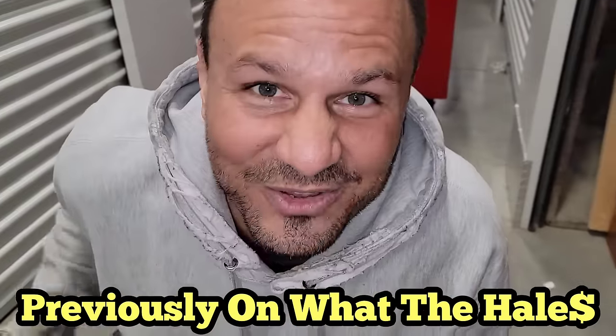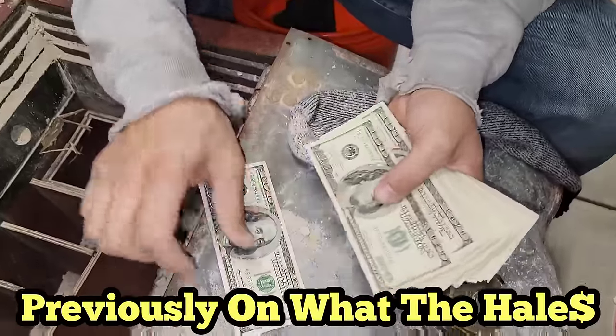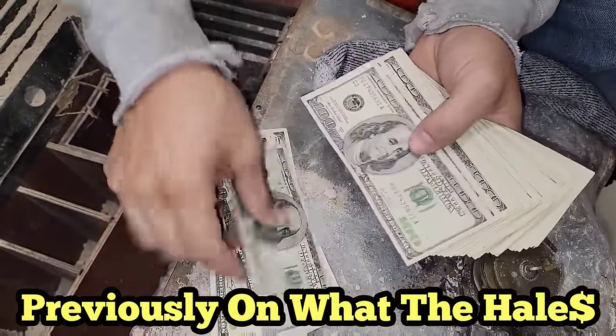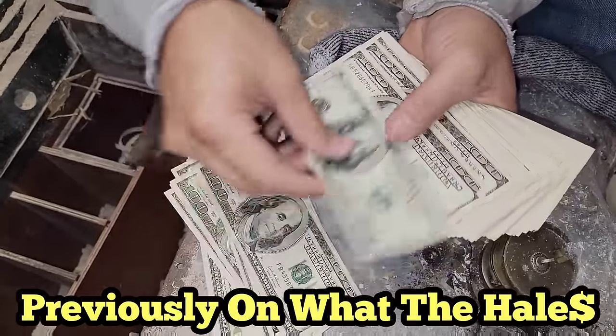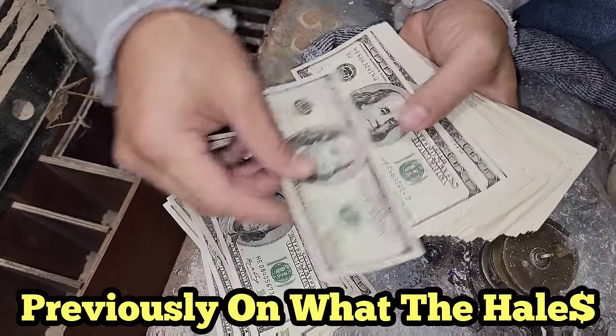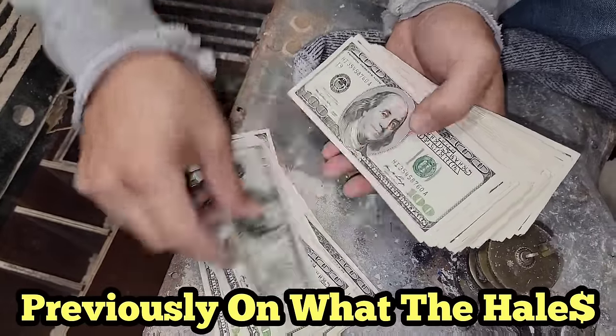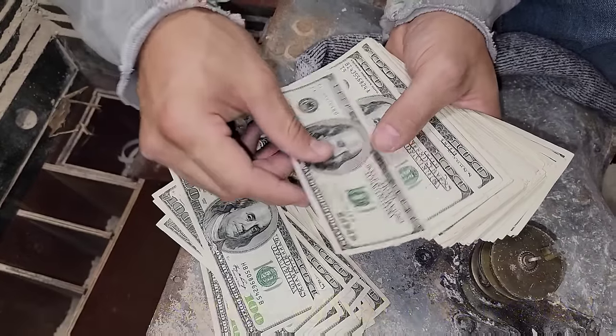We paid $8,200. I'm gonna keep going — counting another 30 bills. And we're back again to see what else. Oh, it's gonna be good.